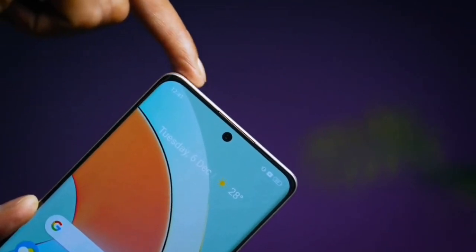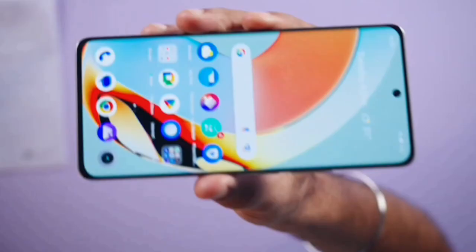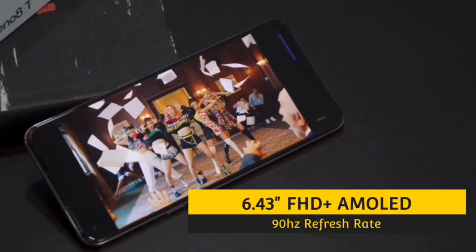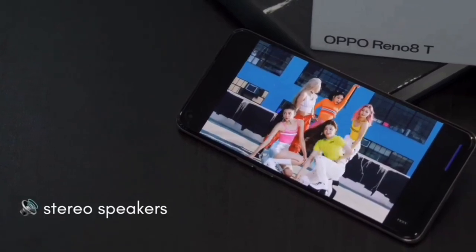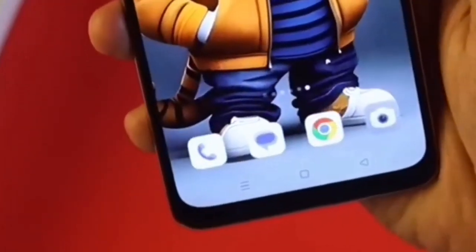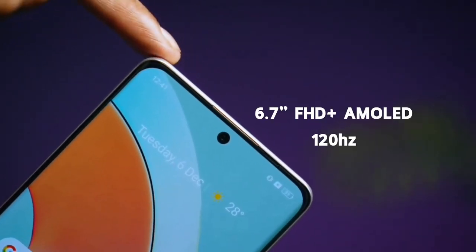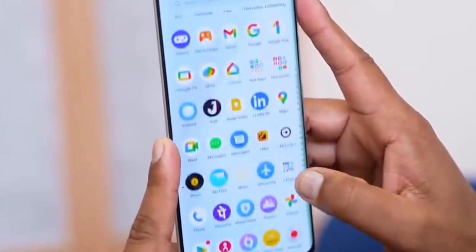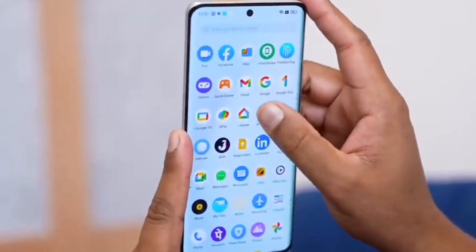The Realme 10 Pro has an inner premium AMOLED display. It has a 90Hz AMOLED display, while the Realme 10 Pro Plus has a 120Hz display. The Realme 10 has a 6.43-inch Full HD Plus 90Hz display with 800 nits brightness. The Realme 10 Pro Plus has a 6.7-inch Full HD Plus AMOLED display with 120Hz refresh rate and 800 nits brightness.